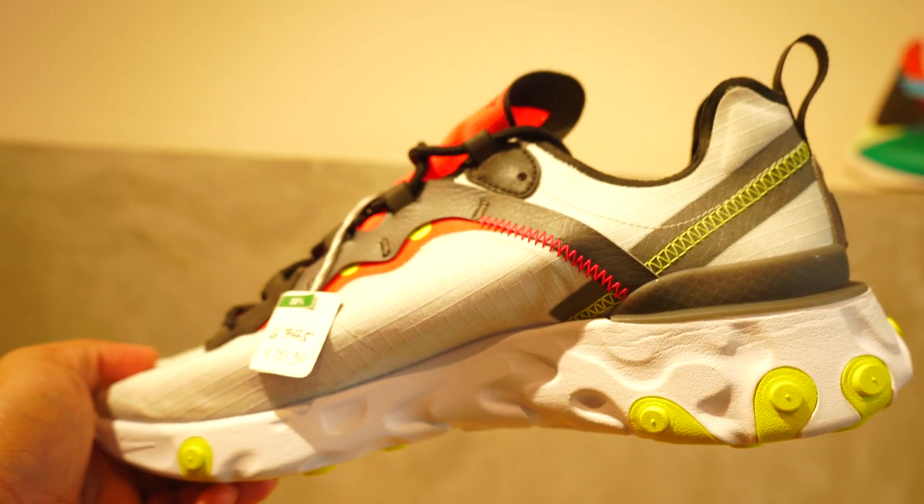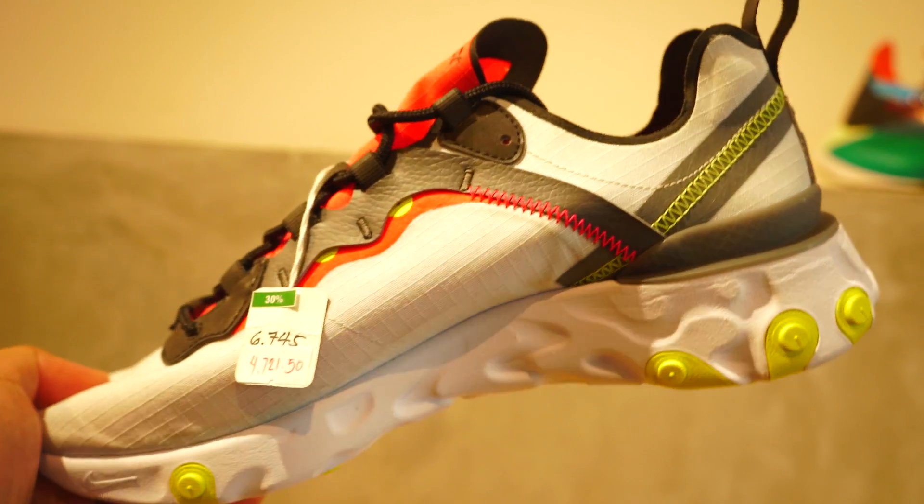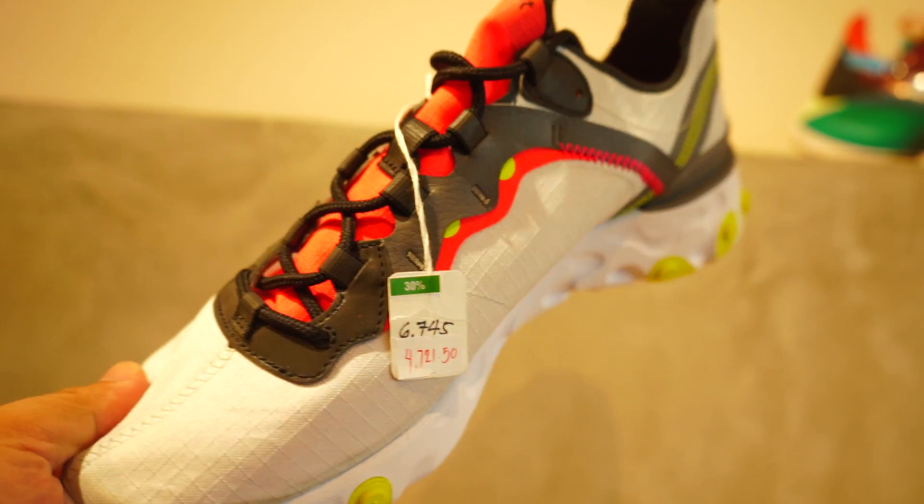Next one — Nike. The Element 55. Very comfortable, and I love the upper. The Element 87 is very limited, so the Element 55 is a great option if you cannot cop an Element 87.